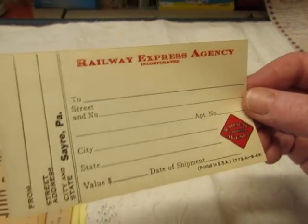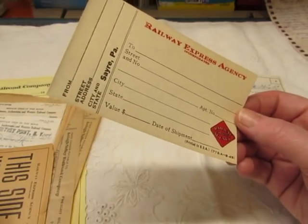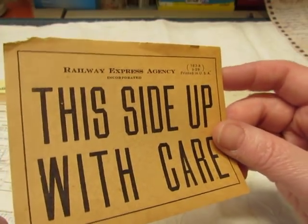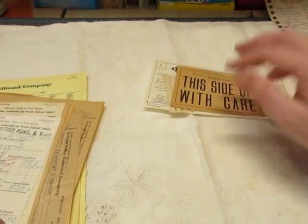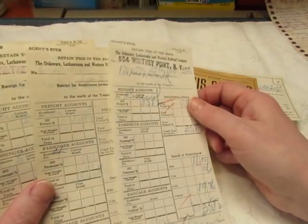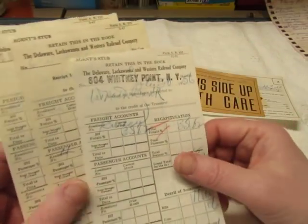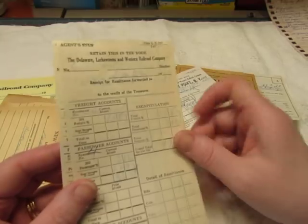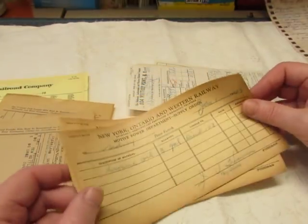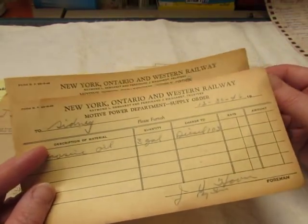There's one Railway Express Agency ticket leaving from Sarah, Pennsylvania — it's a pretty fragile piece, Railway Express Agency Incorporated, so it must be attached to a crate. There are three Agent Stubs from the Delaware, Lackawanna, and Western Railroad Company — this one says Whitney Point, New York on it, as does this one, and this one is not stamped. Then two from the New York, Ontario, and Western Railway, Motive Power Department Supply Orders.